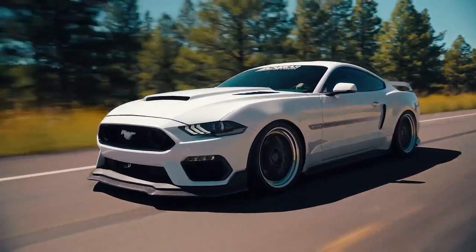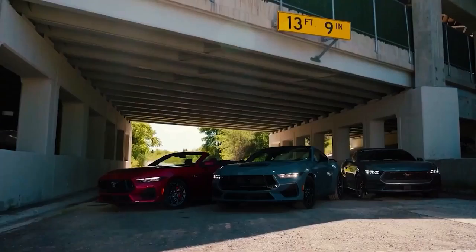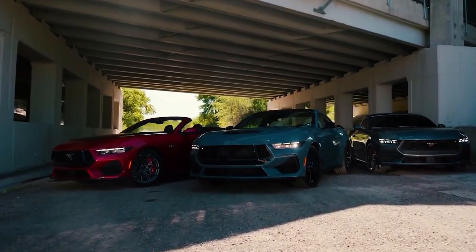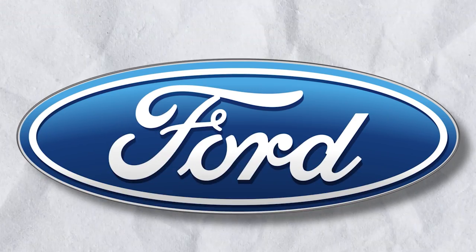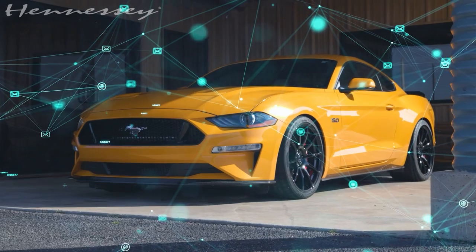The automotive world is no stranger to high-performance muscle cars, but every now and then a vehicle comes along that shatters expectations and raises the bar for what's possible. The Hennessey H850, born from the Ford Mustang Dark Horse, is one such marvel.